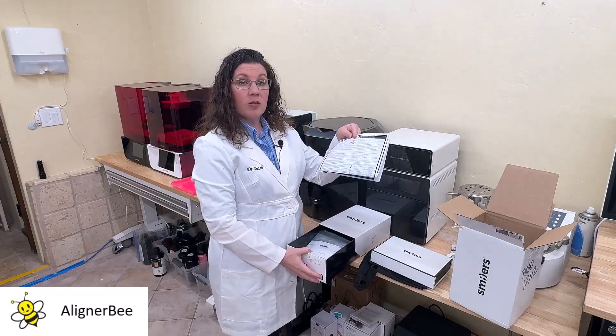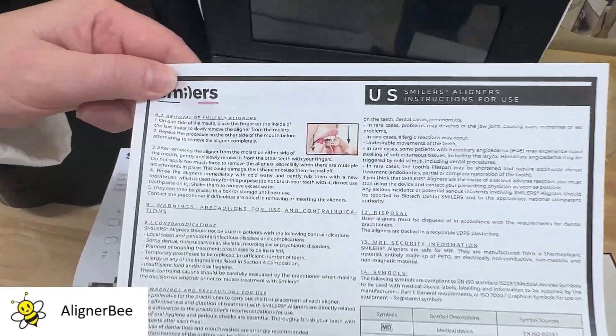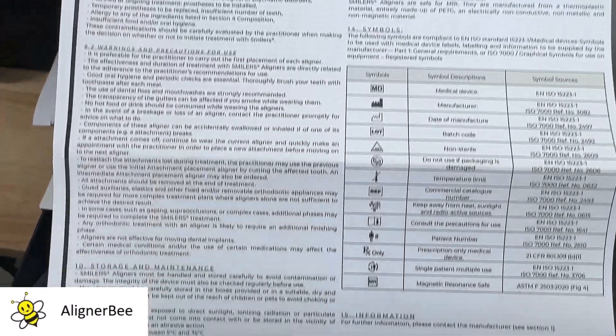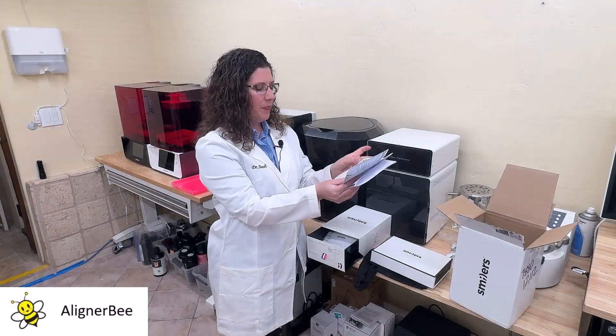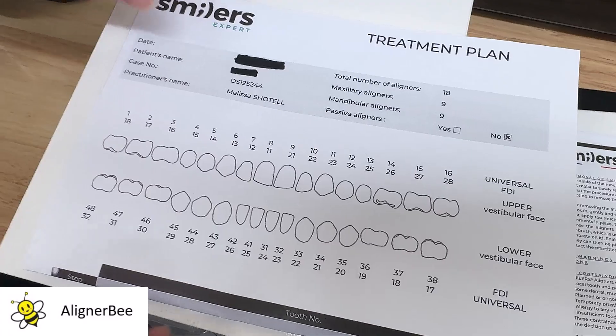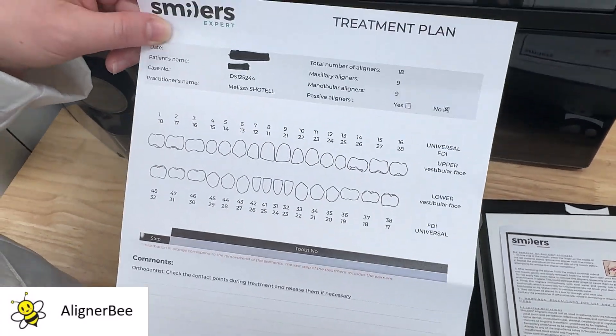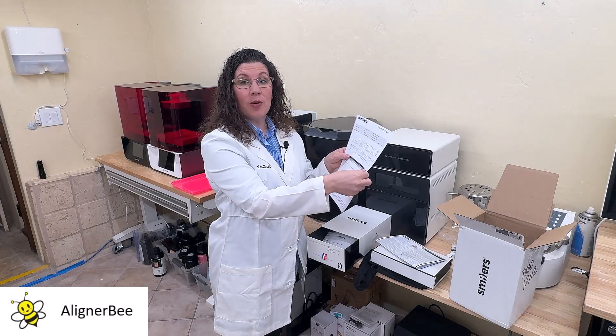There are also instructions for use that we can send home with the patient, explaining the wear and care. We also have a treatment plan sheet that will outline any areas for attachment or for interproximal reduction.